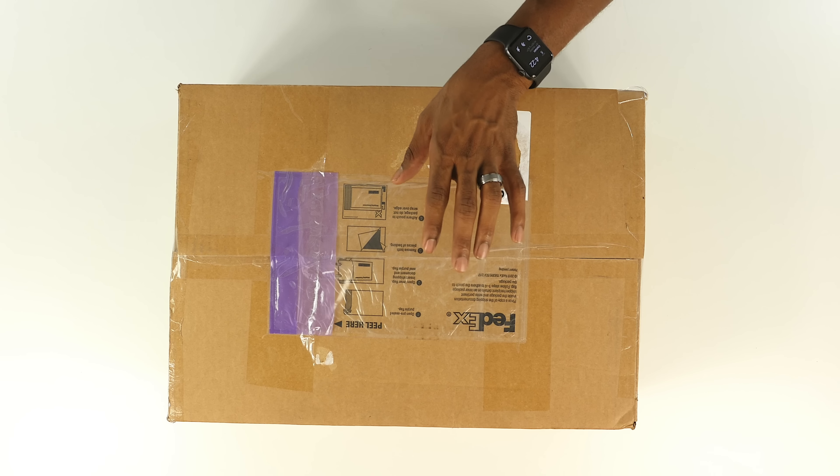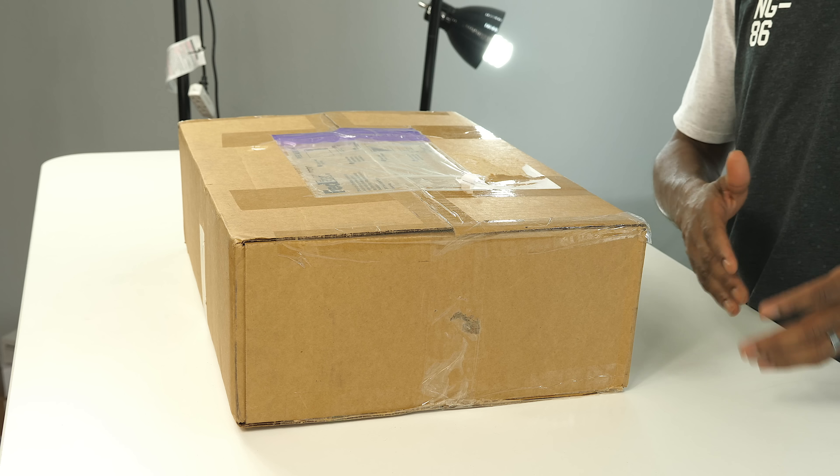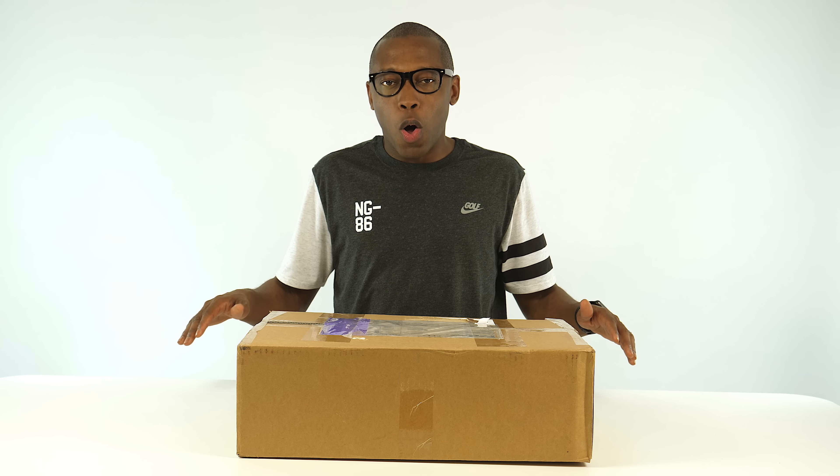Boost is basically the favorite in the sneaker world and outside of the sneaker world. As I've told many of you guys before, when it comes to sneakers, I know they're breaking the barriers outside of the sneaker world when Boost is one of those things that's just breaking that wall down.